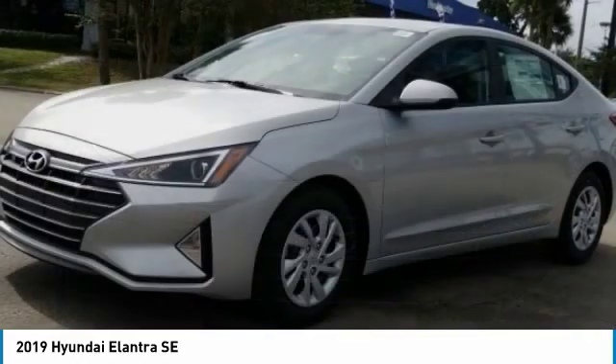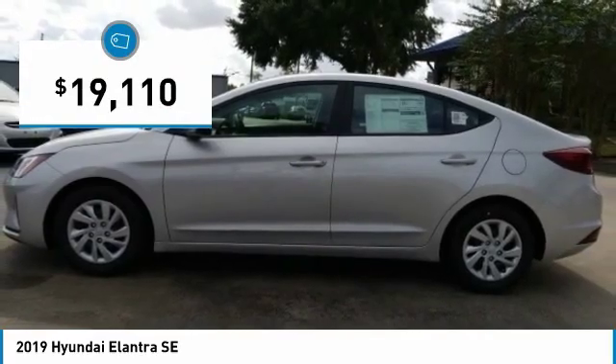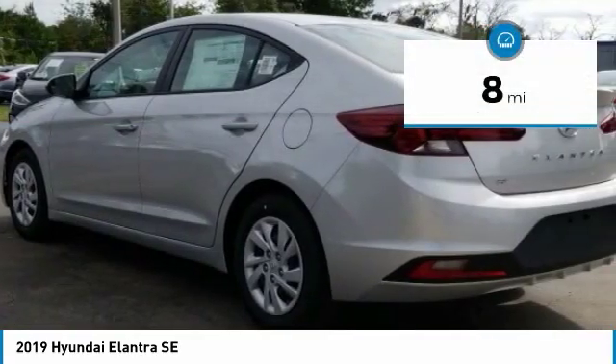With its luxurious standard features, the Elantra is an easy choice and is priced below $20,000. This vehicle has less than 100 miles.